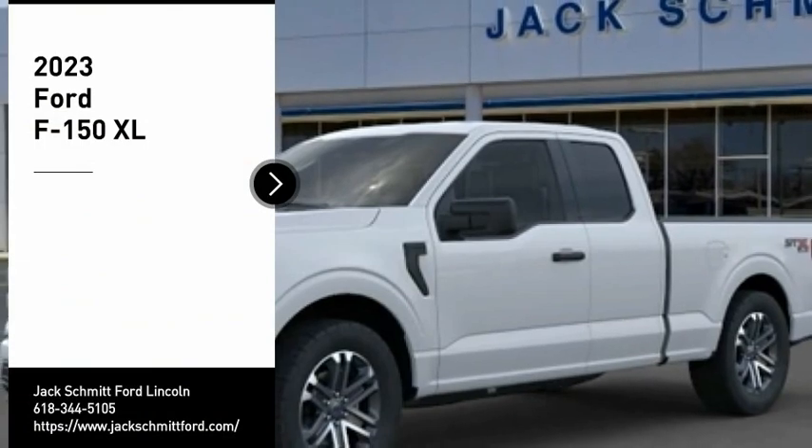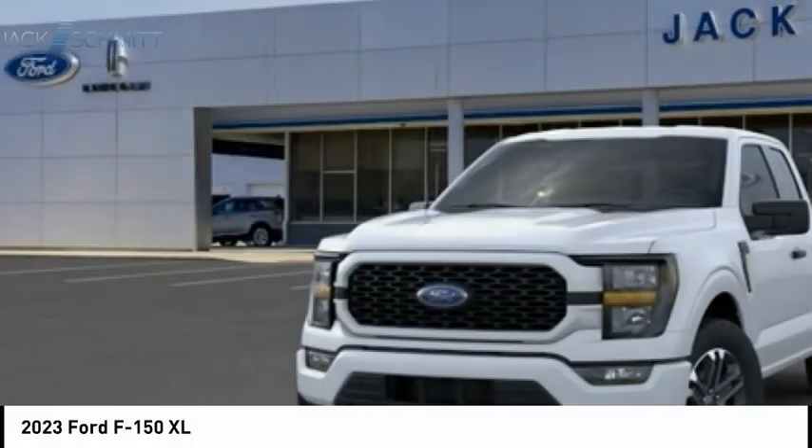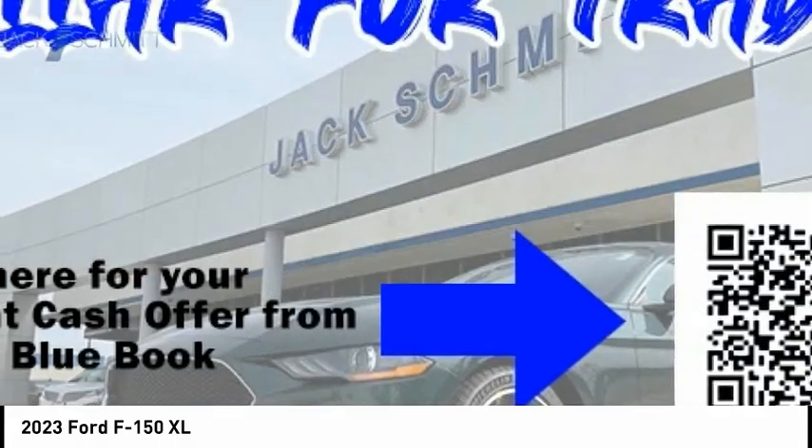You are going to love the 2023 F-150. A Ford F-150 knows how to handle any situation. It's built to follow orders, no whining. Here are some of this vehicle's great options.